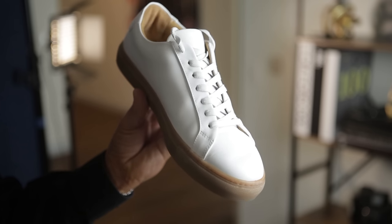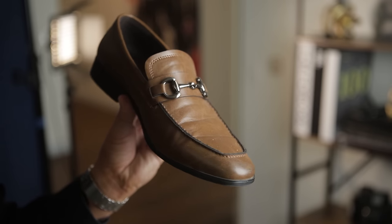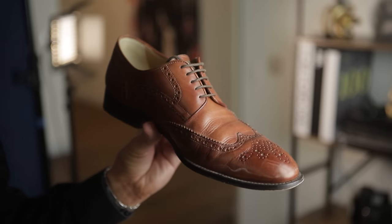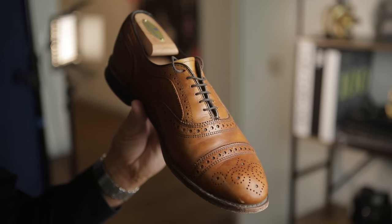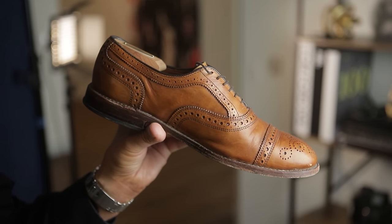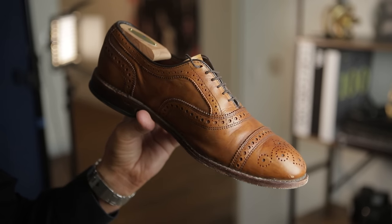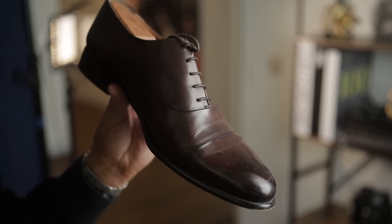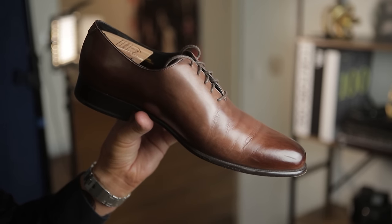I want to talk about shoes for just a minute. This sneaker is casual. This loafer is also casual but nicer. This other loafer is casual but more dressy than the last one. This Derby is considered a dress shoe but also casual. This Oxford is more dressy, but within the Oxford category it's still considered casual because of all the brogue detail. This cap toe Oxford is more formal than the last shoe.